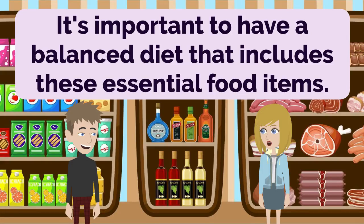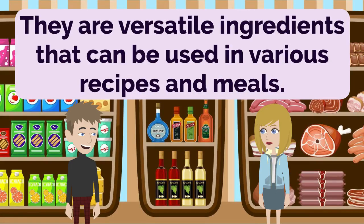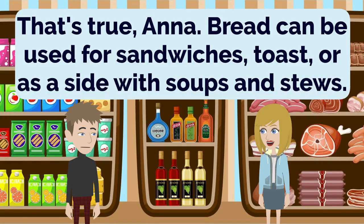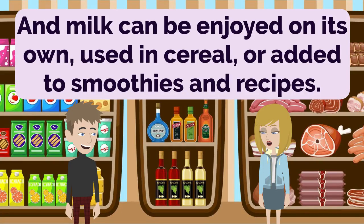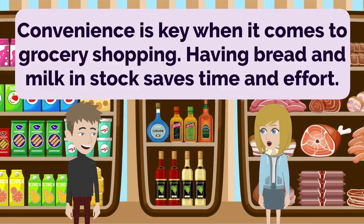It's important to have a balanced diet that includes these essential food items. I couldn't agree more, Anna. Bread and milk are staples in many households. They are versatile ingredients that can be used in various recipes and meals. That's true, Anna. Bread can be used for sandwiches, toast, or as a side with soups and stews. And milk can be enjoyed on its own, used in cereal, or added to smoothies and recipes. It's great to have them readily available at home so that I can prepare a quick and nutritious meal. Convenience is key when it comes to grocery shopping. Having bread and milk in stock saves time and effort.